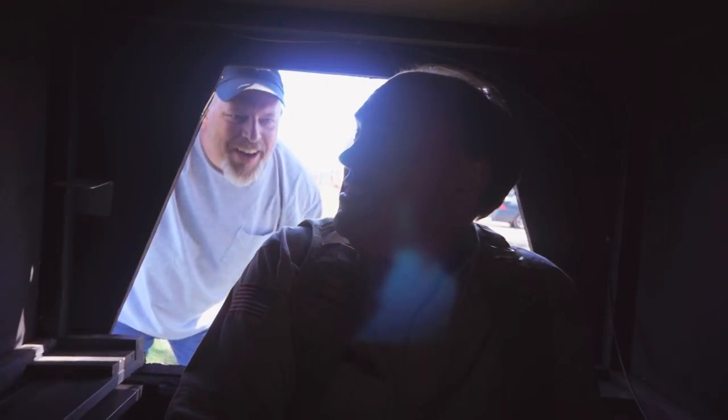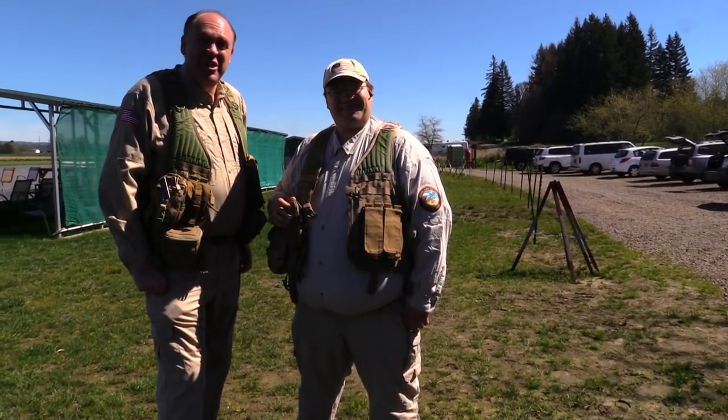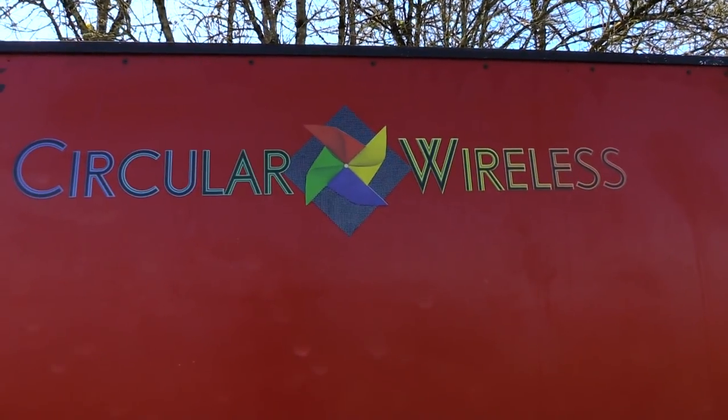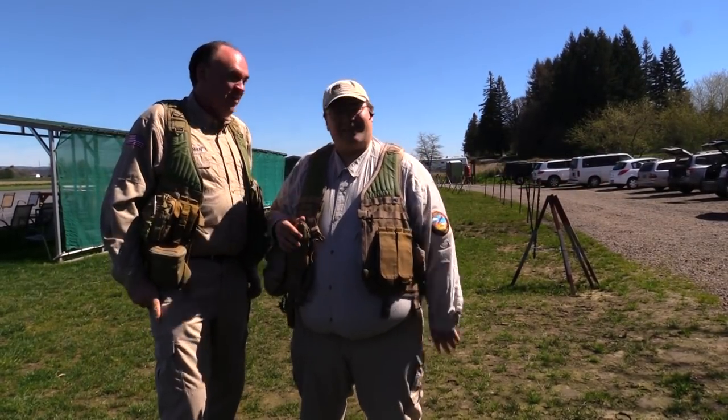What are you doing in here? Roswell Flight Test Crew here today with our friend Brett Hayes who's built this amazing cockpit ground station. It's a little pod on a trailer. You sit in it. It's got this giant TV screen so it's like you're flying. Well, let's check it out.